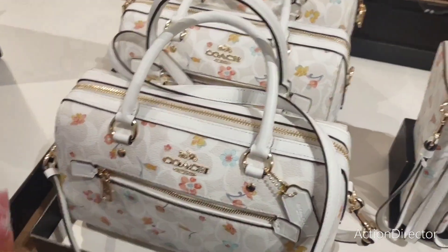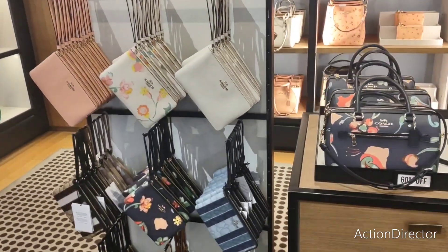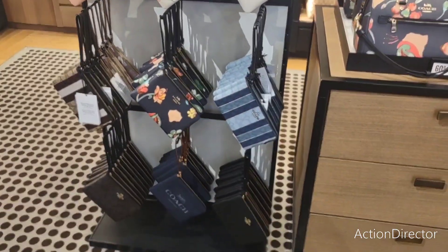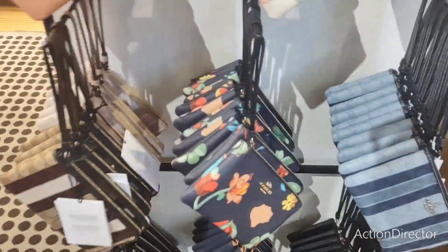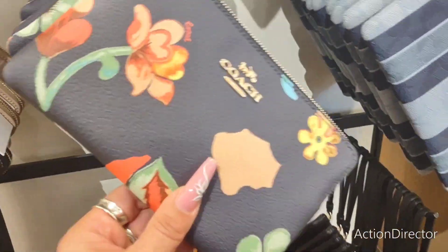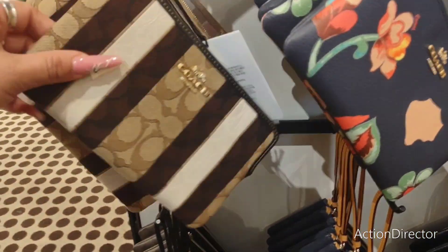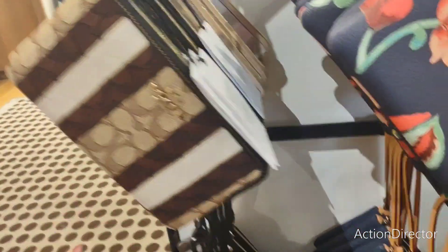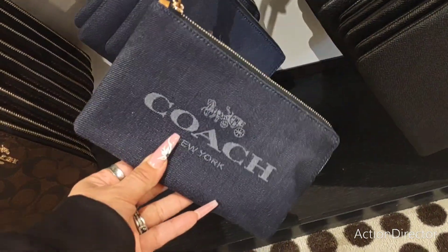Honestly, if you like Coach, you definitely need to hit these. This is all 60% off, all of these. This is so pretty for mom. Look at this — this is all canvas. This is beautiful. I like the denim. The denim and the tan is amazing.